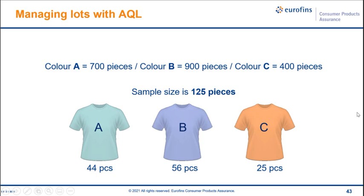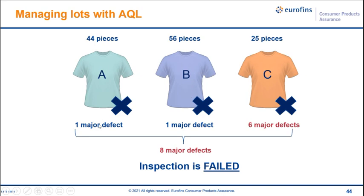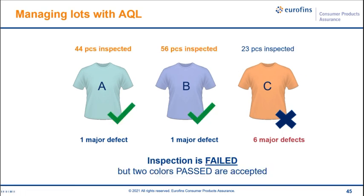Revisiting the example: colour A 700 pieces, colour B 900 pieces, colour C 400 pieces, sample size 125. This time colour A and B each have one major defect, but colour C has 6 major defects — the maximum allowed is 7, so this inspection is failed. You could decide on this failed report to accept colours A and B, but having only inspected 44 and 56 pieces of those two colours, the sampling is not really enough to be considered representative of those colours — other defects could have been missed.